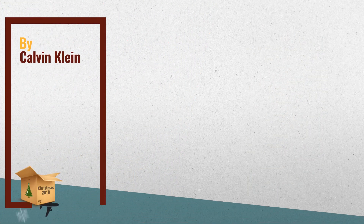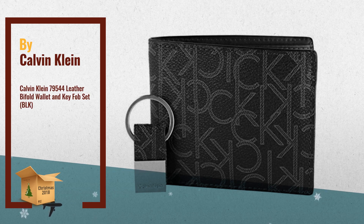Number 3. Calvin Klein leather bifold wallet and key fob set.